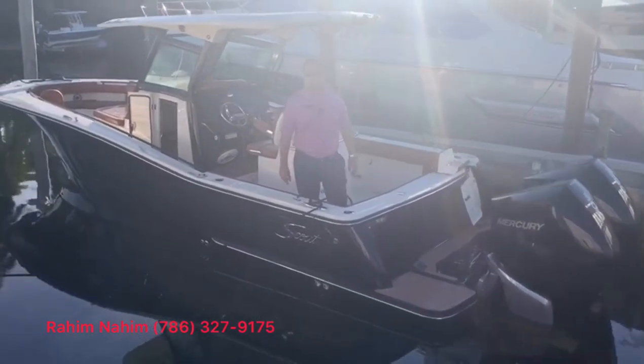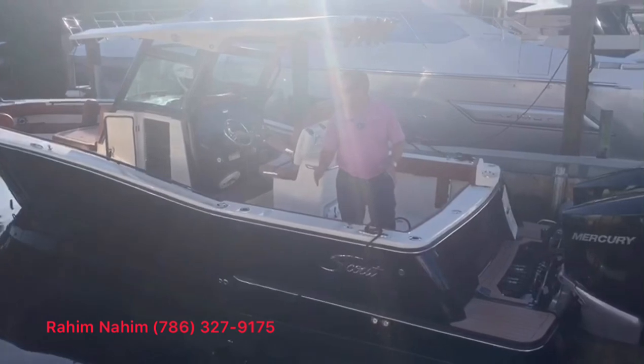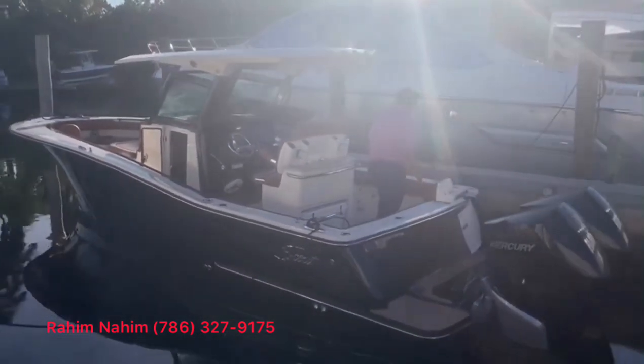Hi folks, welcome to MarineMax Miami. My name is Rahim Nahim and I'm here to show you the Scout 300 LXF. Come right around and I'll give you a nice tour on this boat.